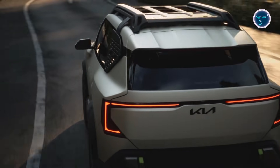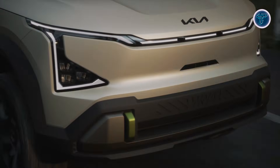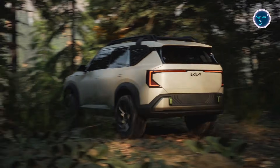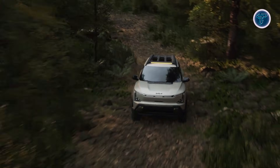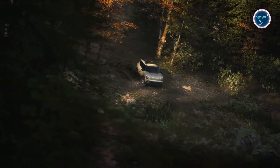Vehicle-to-load and vehicle-to-grid capabilities allow it to power devices and support off-grid use. With battery options providing up to 530 kilometers WLTP range and fast charging from 10% to 80% in around 30 minutes, the EV5 balances efficiency and practicality. Intuitive tech like iPedal 3.0 regenerative braking and advanced safety systems enhance driving confidence, making the EV5 a versatile, modern electric SUV for families and urban drivers alike.